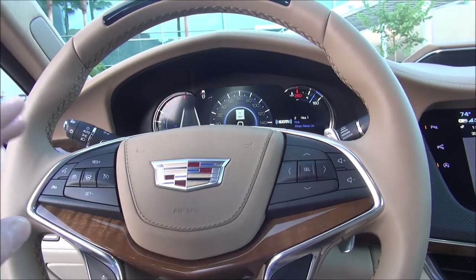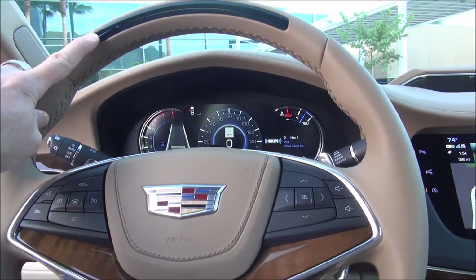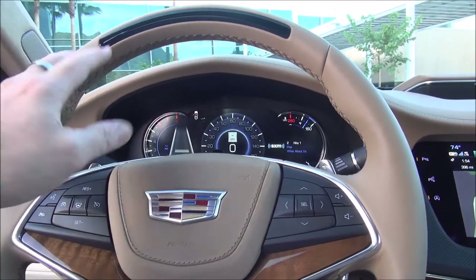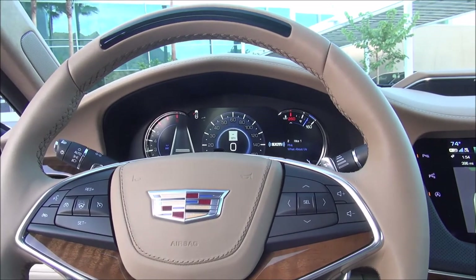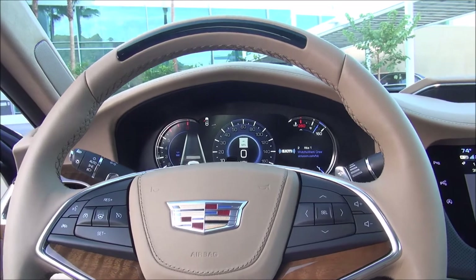I'll show you more on the freeway when I'm driving, but basically this is your indication about hands-free driving. When you're centered in the lane and everything is ready, this lights up green, which means it's okay to take your hands off the wheel.